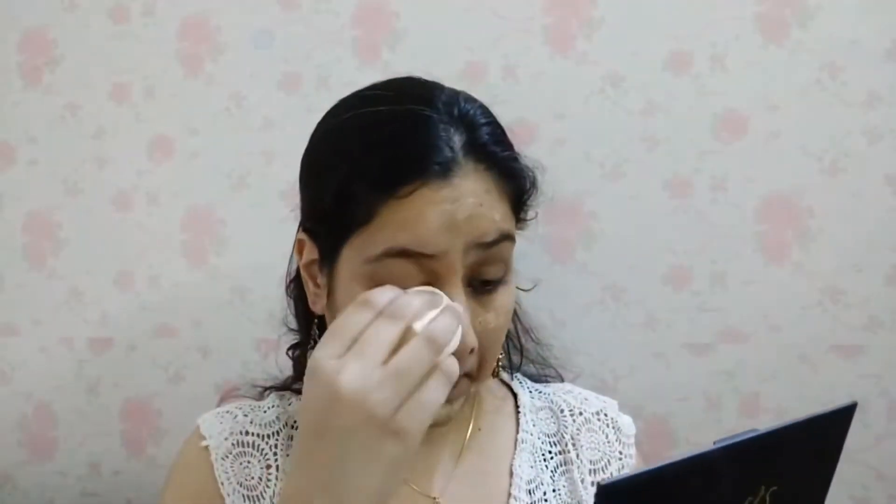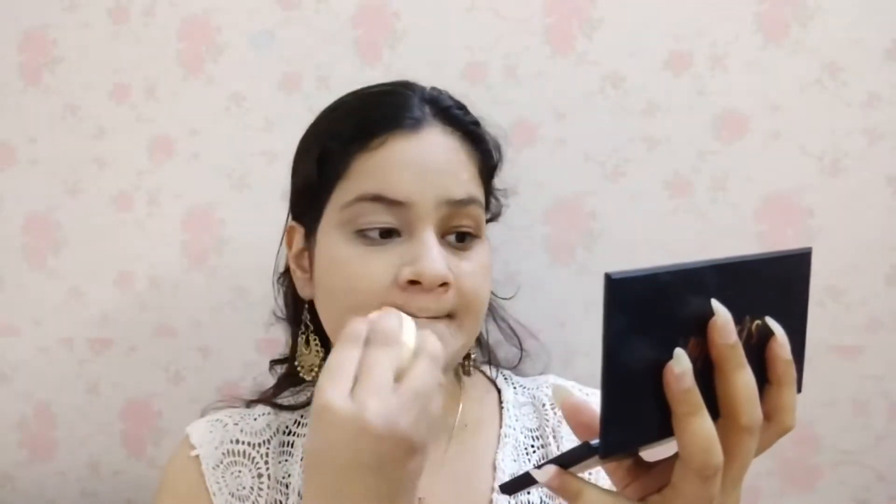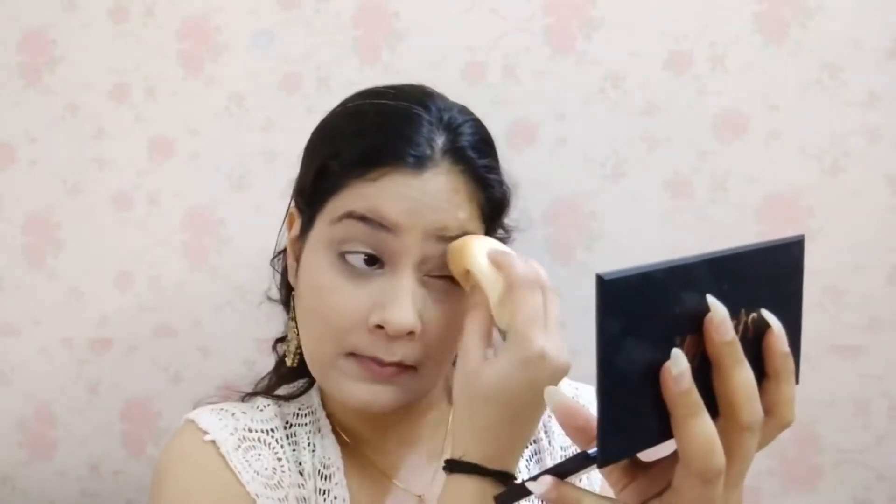Next I have used the Maybelline New York Dream Velvet Foundation, which is a very good foundation. It is very lightweight — like mousse foundations — but not too heavy, very light. I have already uploaded an individual review of it on my channel. I blended it using a beauty blender which I purchased from Cuffs and Lashes recently for 129 rupees. You should wet the beauty blender before using it for foundation. Apply it in a dabbing motion — do not rub it or all your foundation will come off or get absorbed by the sponge.